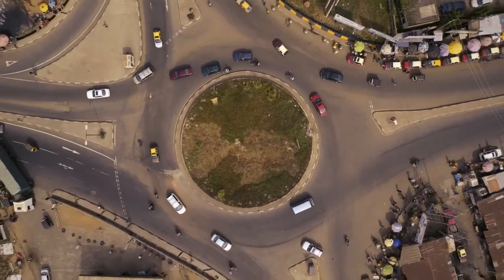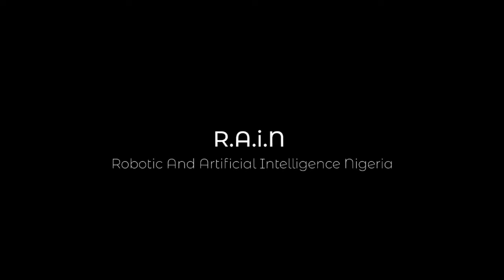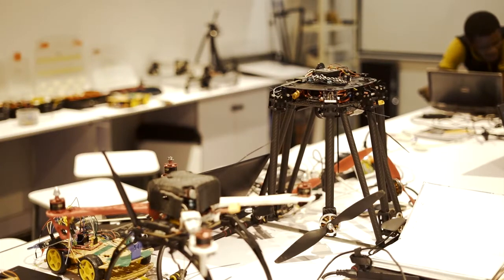My project is to build a dispatch drone — a drone that has the capability of taking a parcel of at least one to two kg from a particular location to another location.